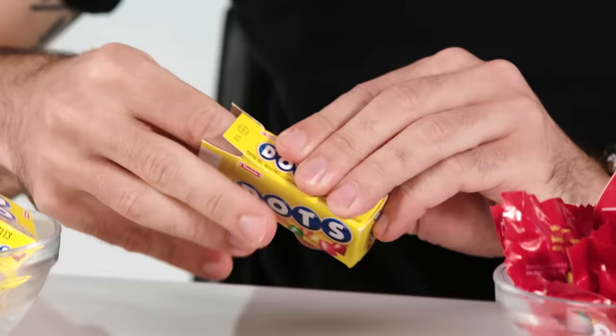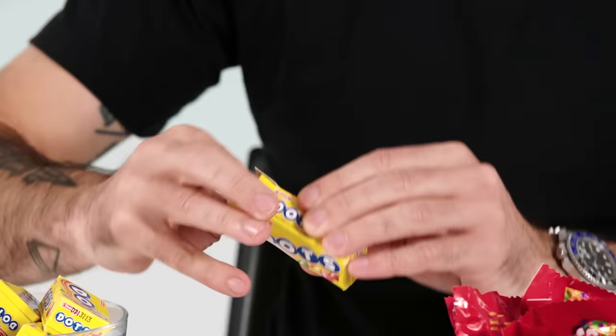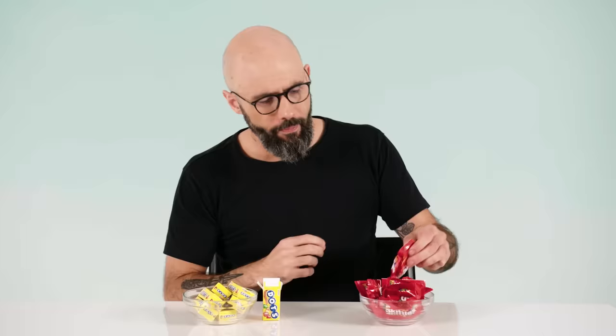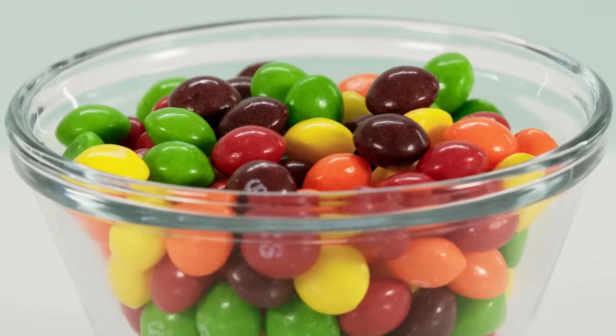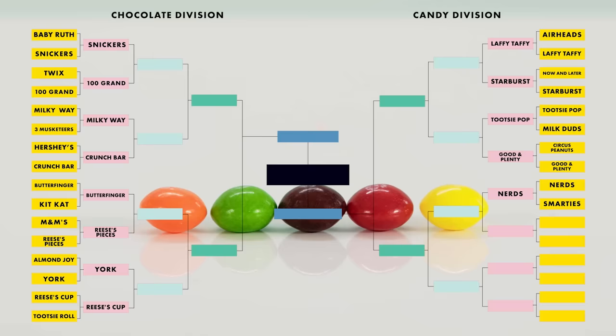Skittles and Dots. Dots age very poorly — they become extremely chewy and rock hard within minutes of being exposed to oxygen. It's good, it's really dense and chewy, but Skittles — come on, double grape. Won't hear me complaining. It's a superior flavor, texture, appearance. Skittles is the clear winner.